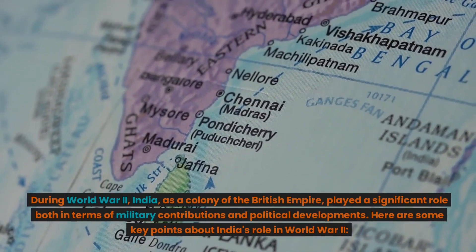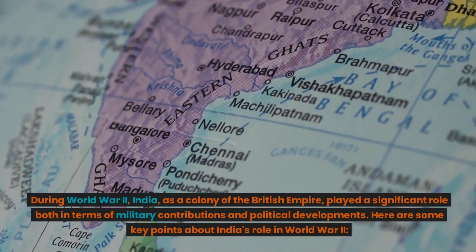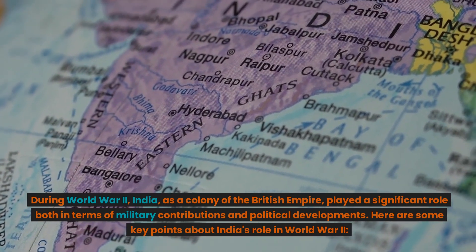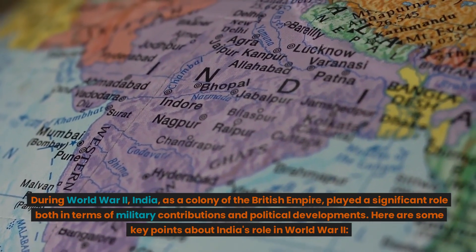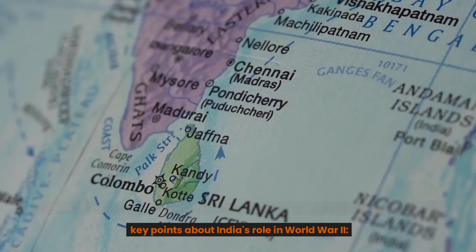During World War II, India, as a colony of the British Empire, played a significant role both in terms of military contributions and political developments. Here are some key points about India's role in World War II.